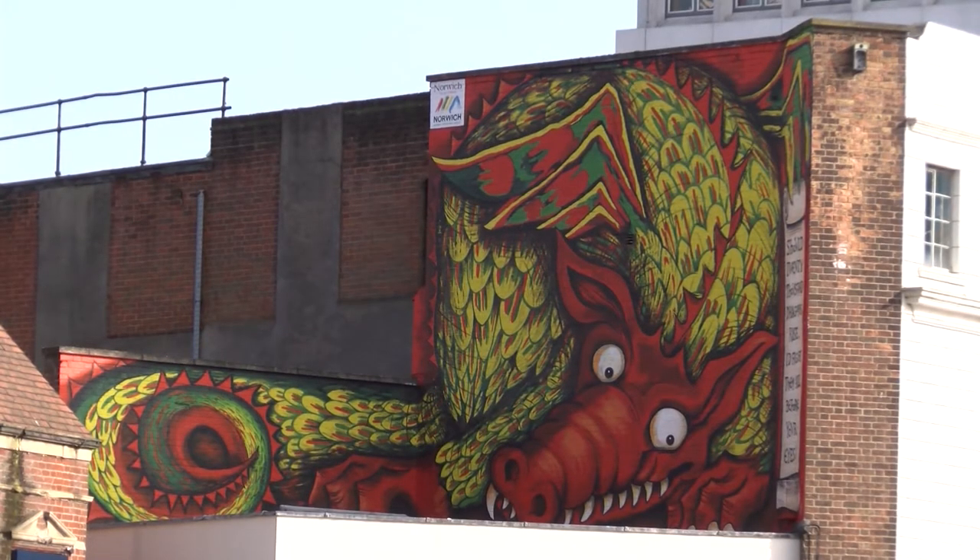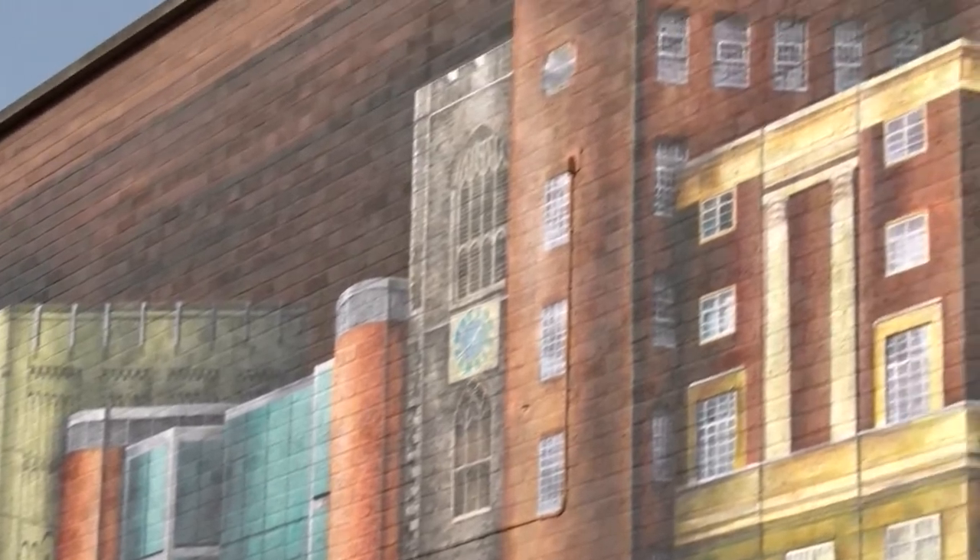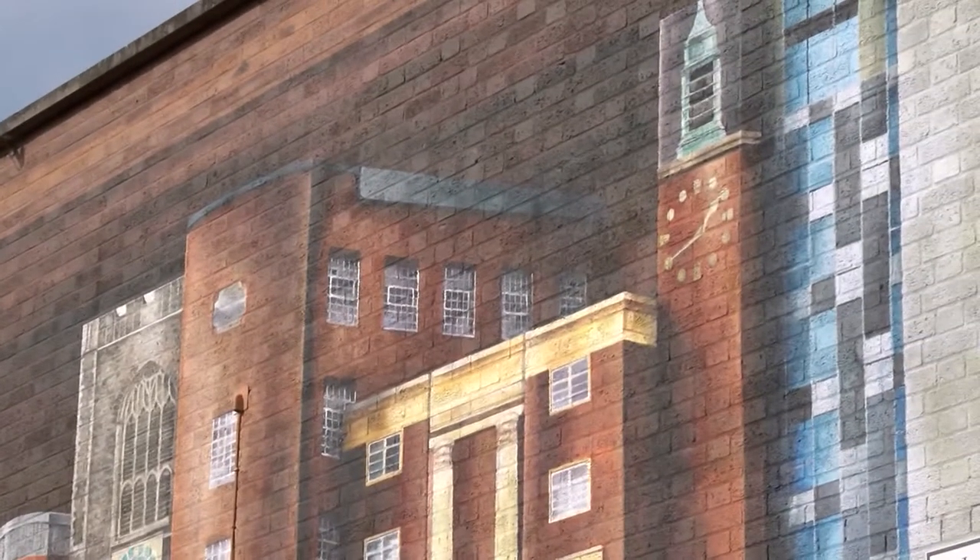From the friendly dragon to a map of Norwich on the side of solicitors, you might have spotted murals popping up across the city over the last few months. And now the Business Improvement District, or BID, wants your help to transform more of our so-called blank canvases.